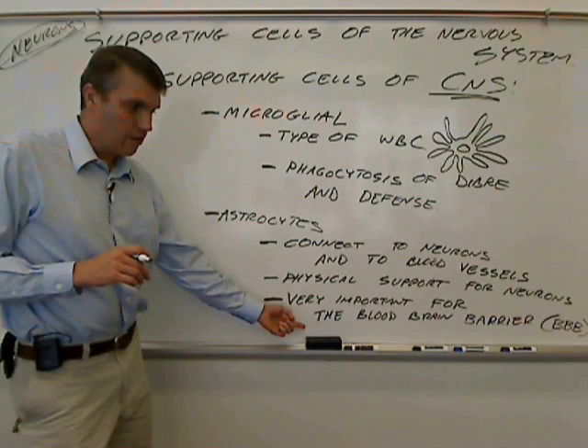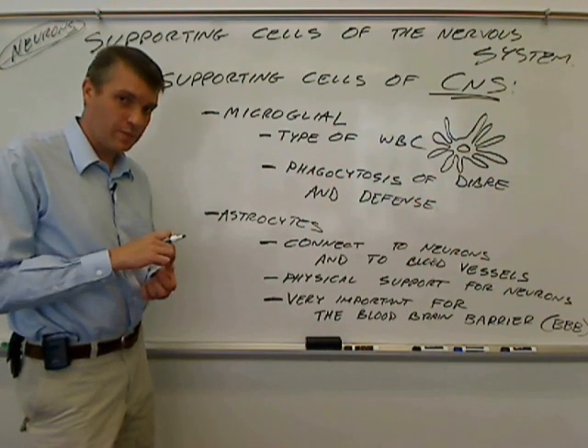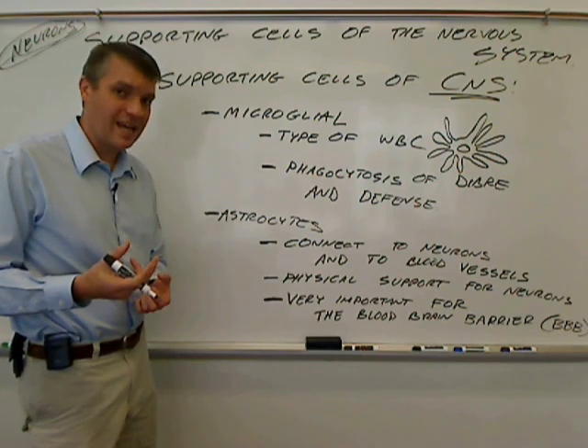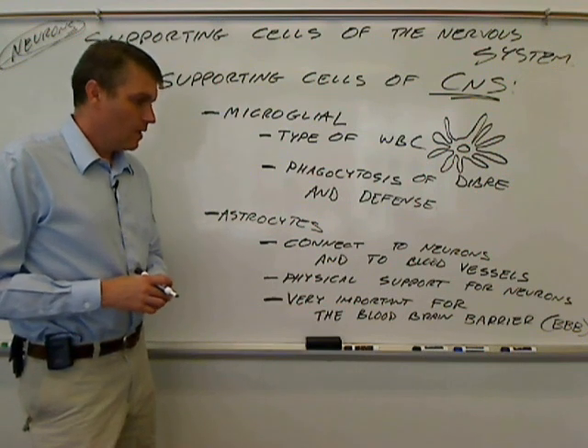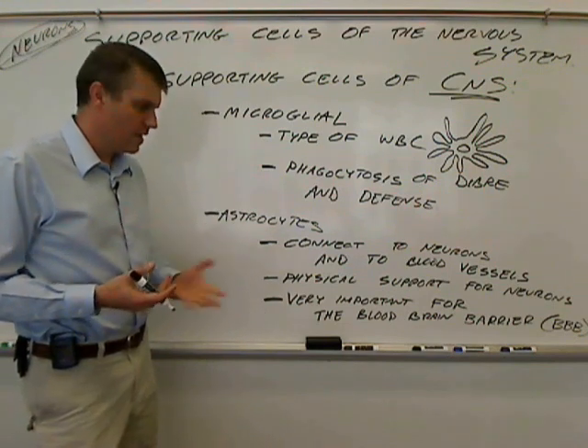There's a breakdown of the blood-brain barrier in multiple sclerosis, and it allows white blood cells from the bloodstream to get into the brain. Those white blood cells can then attack the myelin, and that's how you end up with the disease of multiple sclerosis. The mechanism of how the blood-brain barrier gets disturbed is not quite ironed out, but it does get disturbed.